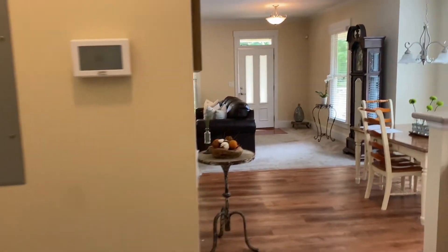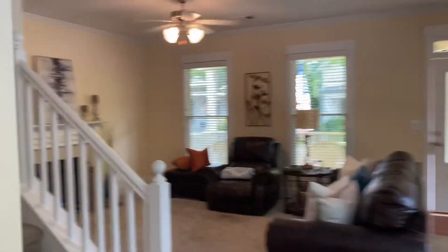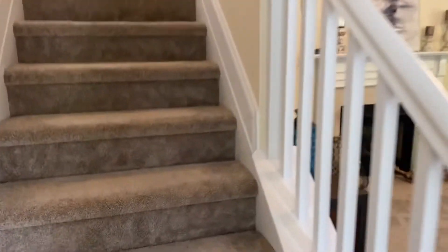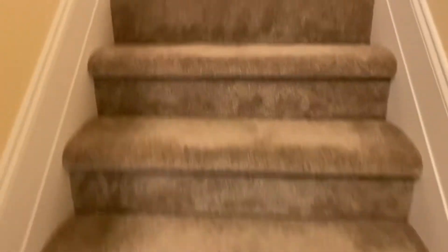I'm not going to show you all the rooms, just give you an idea — that was the master bedroom there on the main, up the stairs. The home has new carpet, a new roof, and was built in 2003.